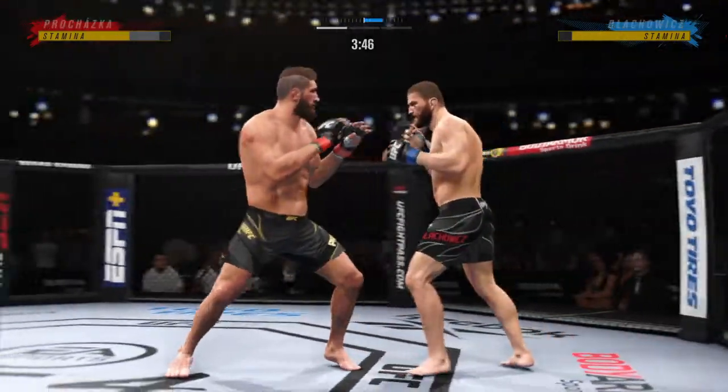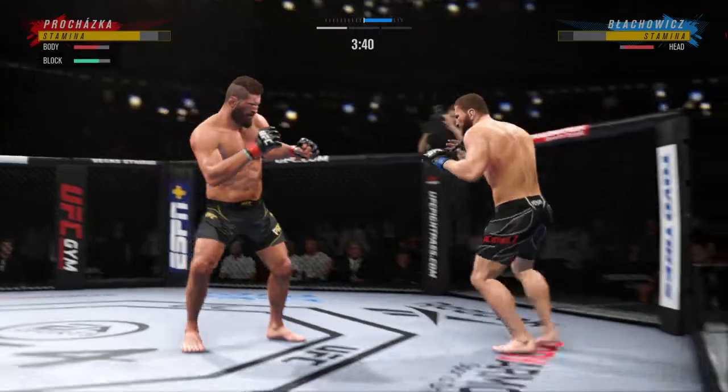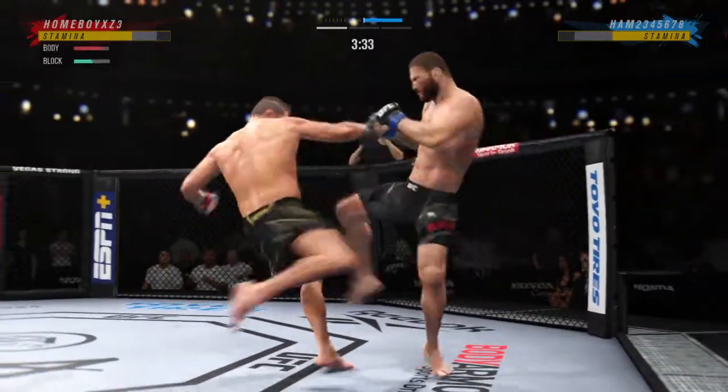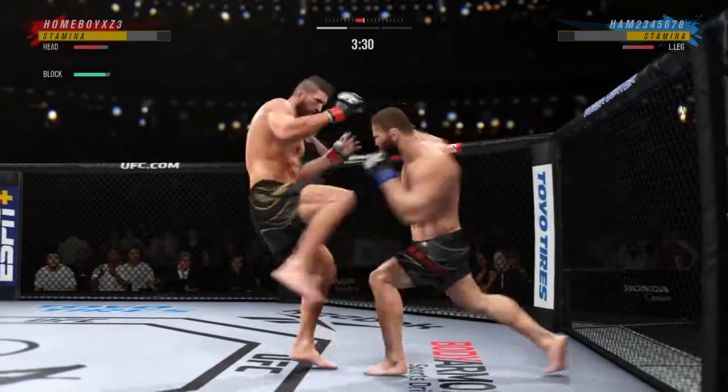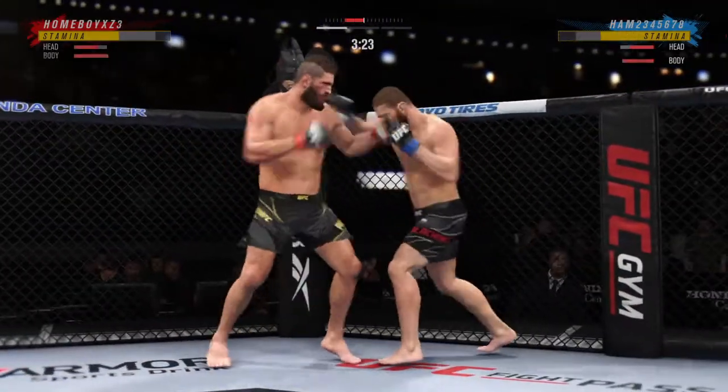Body kick attempt — no good. He got that knee to connect to the body. If you're the defensive fighter here, you've got to make sure you don't eat too many more of those. You cannot eat too many. You've got to get the elbow to the side, otherwise one is going to land that'll shut everything down. And he lands the right hand.